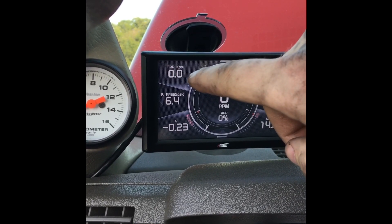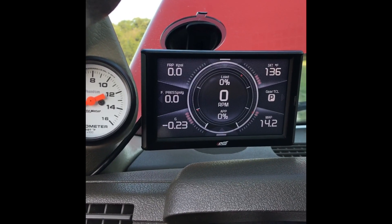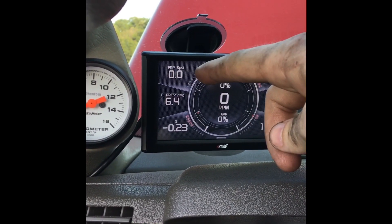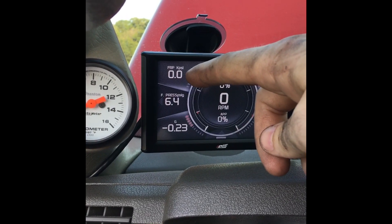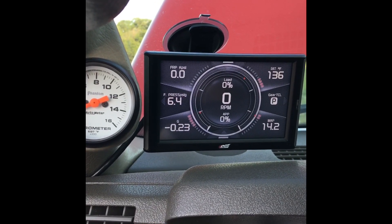We'll be looking for that to come back up and the truck should start. Lift pump is making pressure — we saw point one, truck's not running so it's not gonna make a ton of pressure, but that means it should be sealed.